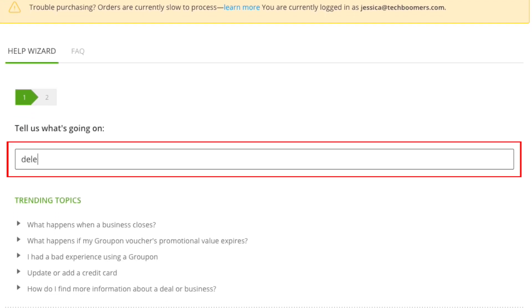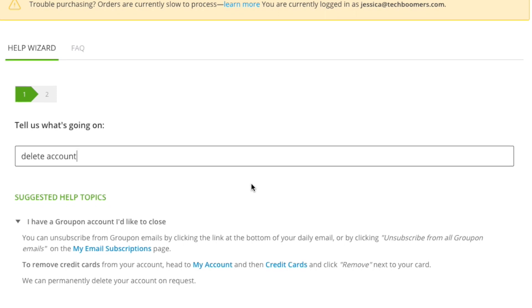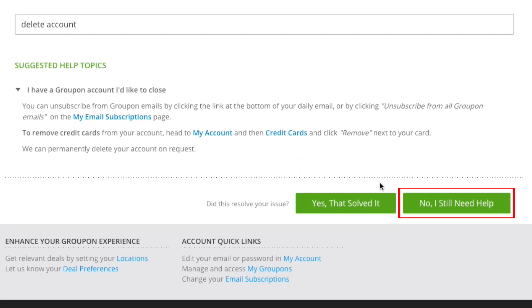On the next screen, click in the box under "Tell us what's going on" and type in "Delete Account." Groupon will give you some suggestions on what you could do instead of deleting your account. If you still want to delete your account, click "No, I still need help."